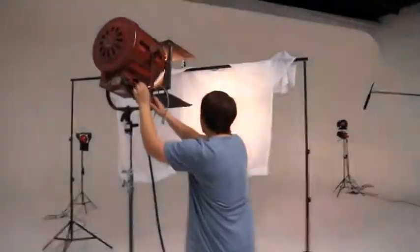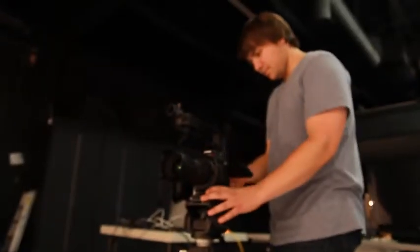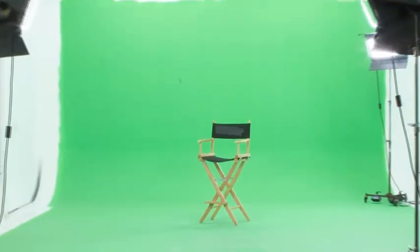Studio Exchange is just minutes from John Wayne Airport and offers four stages, two of which are drive-in capable. All have 18-foot ceilings and are fully air-conditioned.